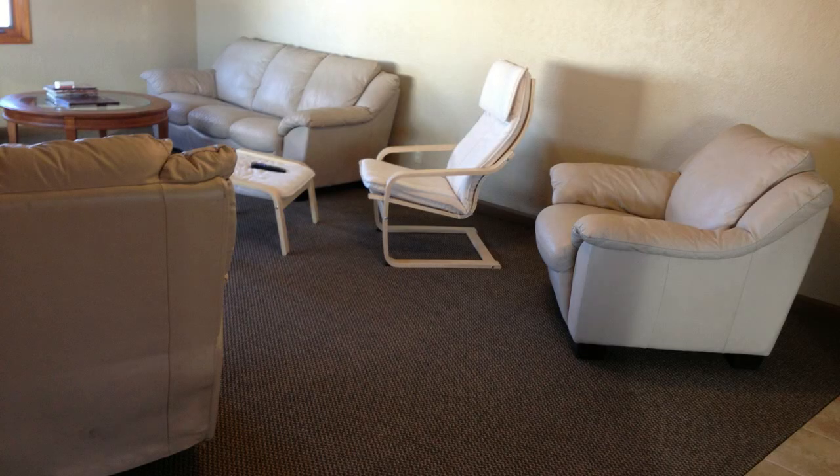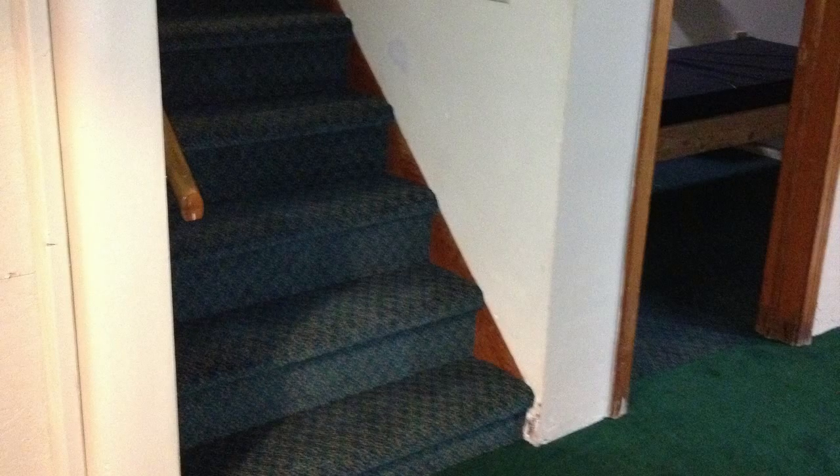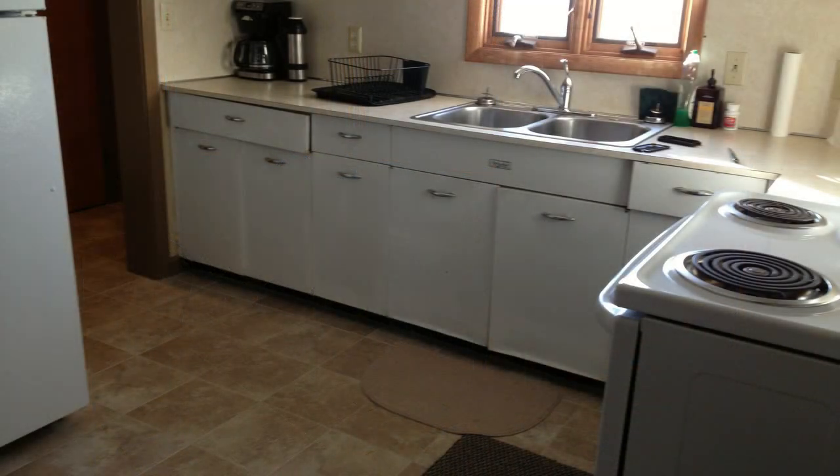This solid brick home has seven bedrooms and two baths located on three floors. There are two beds in each bedroom with built-in closets and chests of drawers. There is a very large dining room and a completely stocked kitchen, including a large freezer and two full-size refrigerators.